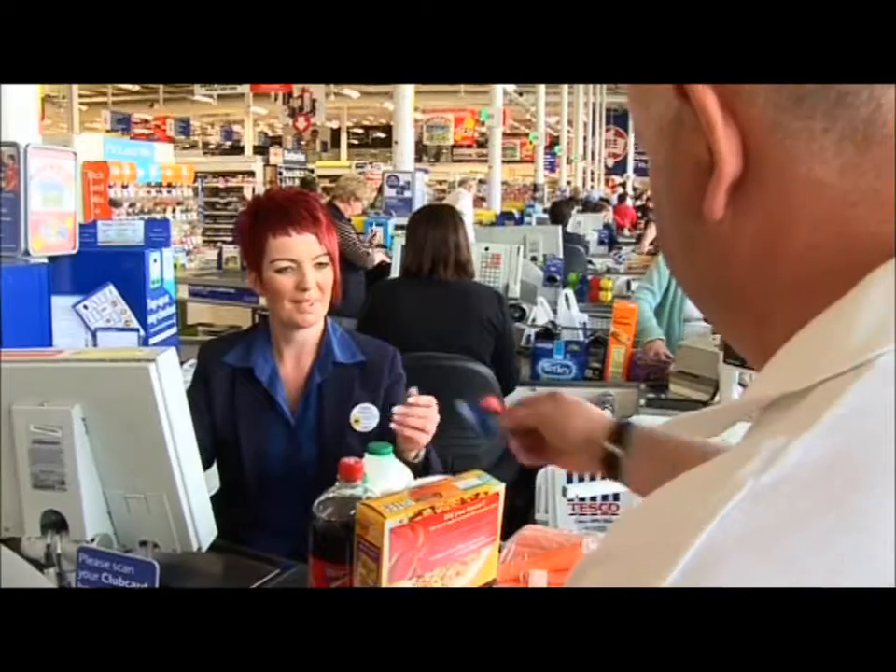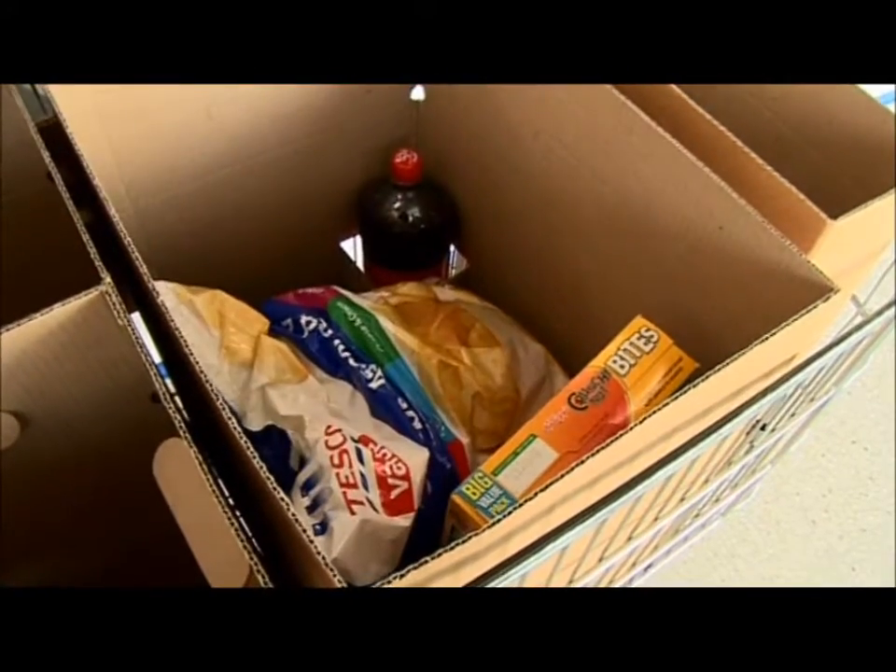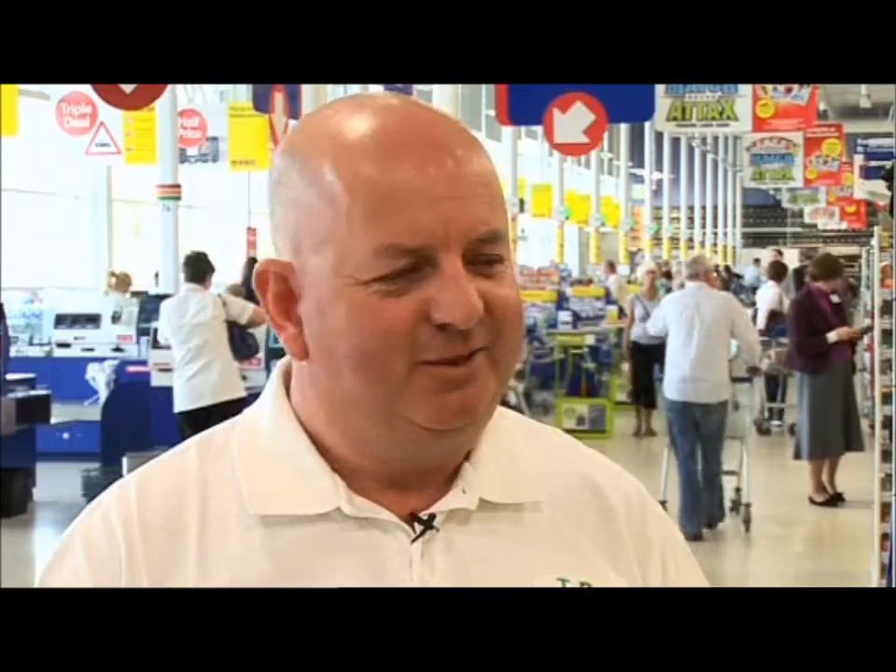It replaces up to around 12 carrier bags every time you use it. It folds flat and stores in the boot of the car, so it's a product of its time and it's ticking — should I say — the right boxes at the moment, because it's what people are looking to achieve: get rid of carrier bags.